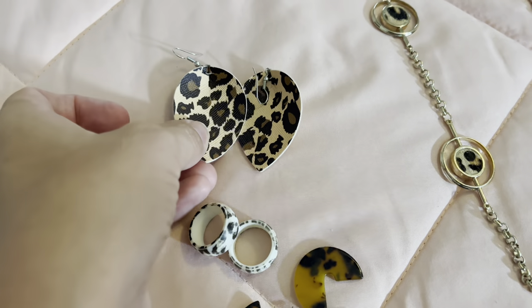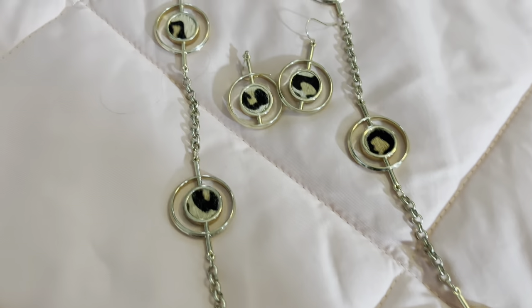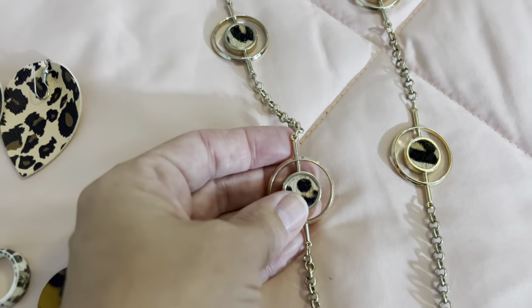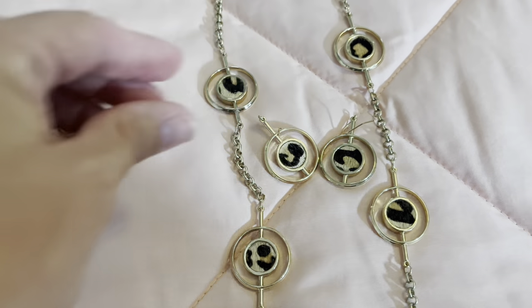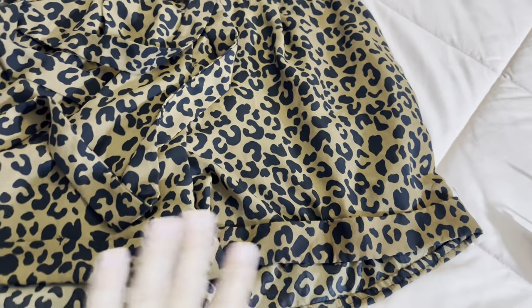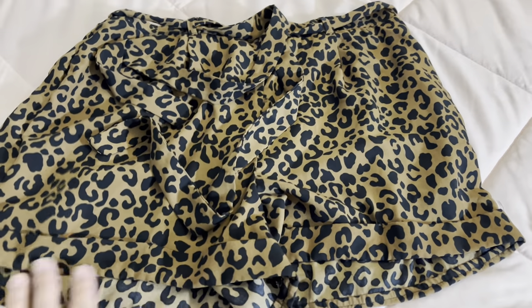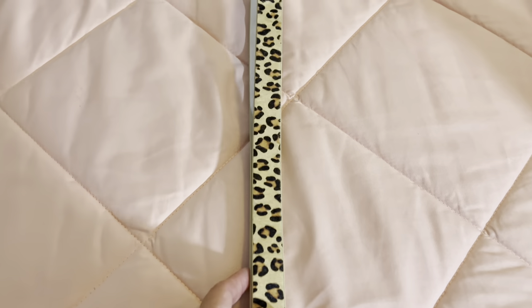I've got these earrings that are cheetah and then this cheetah necklace — my father-in-law blessed me with it, it was my mother-in-law's and he gave it to me. It's really pretty and it has matching earrings. And then I have these little shorts with a little belt that are kind of a silky texture, very soft — new for this summer, I think I got those at TJ Maxx. And I have this cheetah belt — that's all I could find.